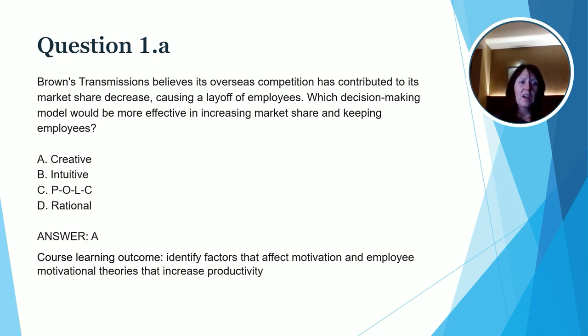So let's read the question together. Brown's Transmissions believes their overseas competition has contributed to their market share decrease, causing a layoff of employees. Which decision-making model would be more effective in increasing market share and keeping employees? The correct answer here is creative. When we look at the intuitive model, POLC model, and rational model, these really wouldn't necessarily impact the market share decrease. So getting creative and finding creative ways to motivate his employees is going to be important here. We can tie this question specifically to a course learning outcome: identify factors that affect motivation and employee motivational theories that increase productivity.